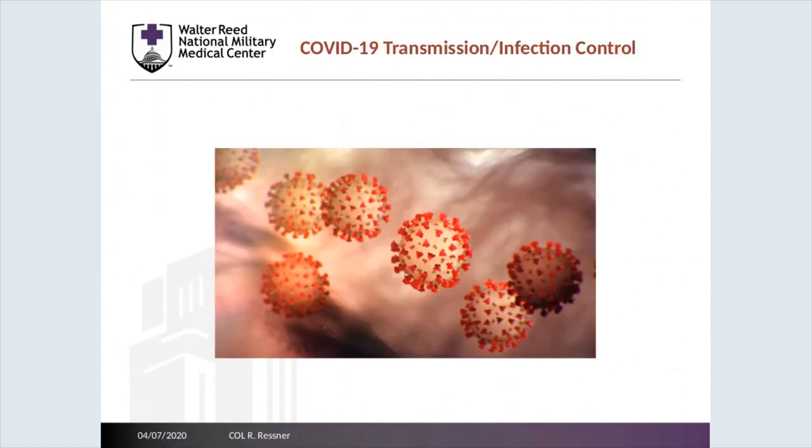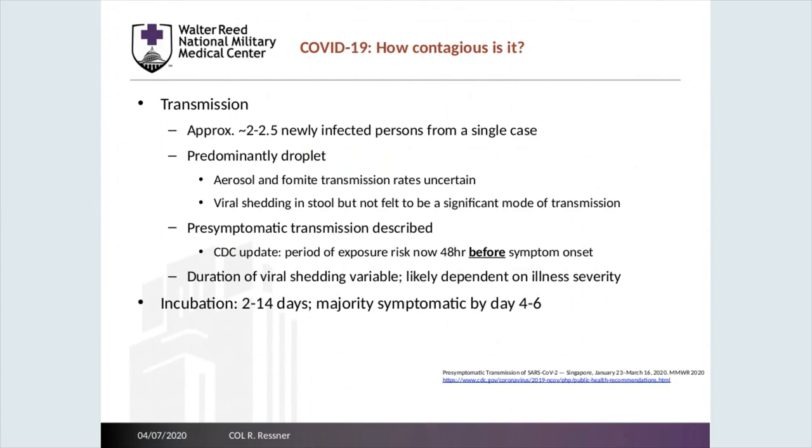Next, I'll discuss transmission and infection control principles. There is an estimated 2 to 2.5 new cases for every single case; however, this changes based on social distancing and practices already in place in your institution. Transmission is felt to be predominantly droplet, with aerosol and fomite transmission rates uncertain. Viral shedding in other fluids such as stool is not felt to be a significant mode of transmission. There is a potential pre-symptomatic transmission period, hence the CDC updates indicating that a 48-hour period before symptom onset should be used when risk stratifying potential exposures. Incubation may range from 2 to 14 days, with a majority of at-risk patients presenting symptomatically between 4 and 6 days after exposure.